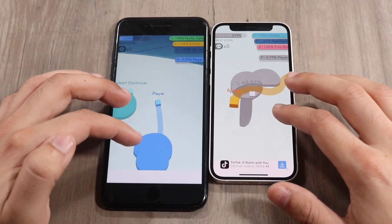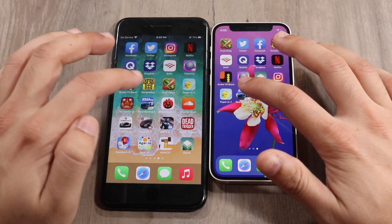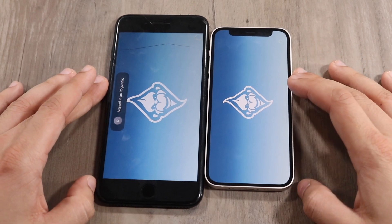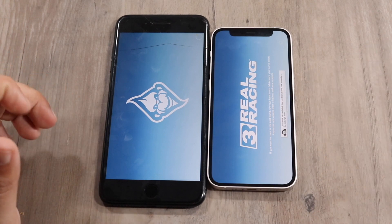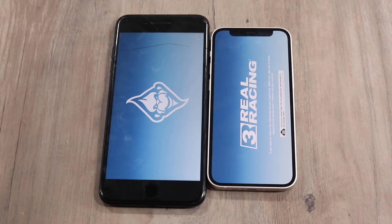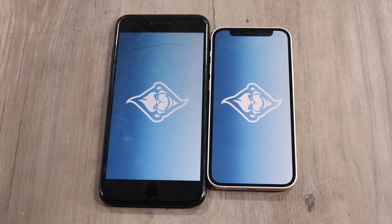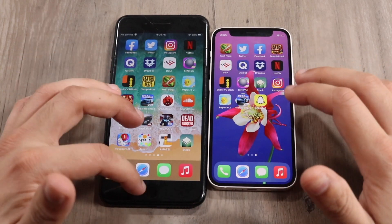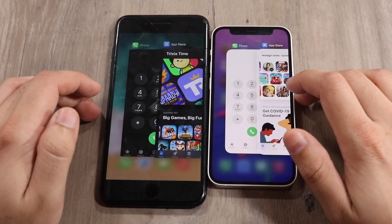Real Racing 3 — three two one. When I hopped out of it, you could see the 7 Plus glitch up a little bit, so I still think the overall experience will be smoother and faster on the 12 mini overall. But the 7 Plus is doing surprisingly well. The 12 mini eventually did get into the game; the 7 Plus had some issues loading it, so I'll give that one to the 12 mini.